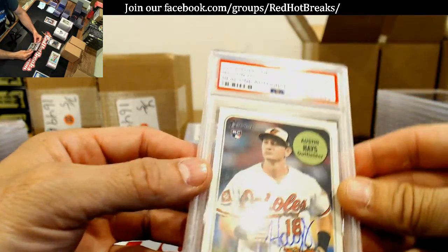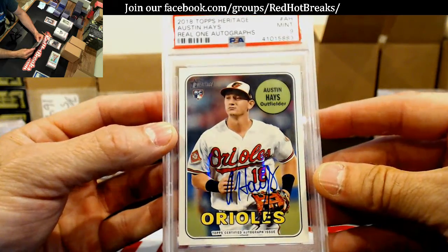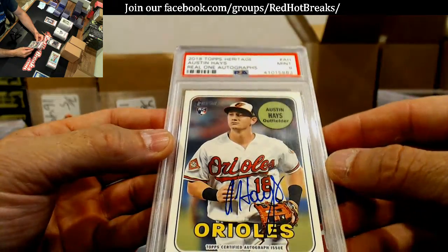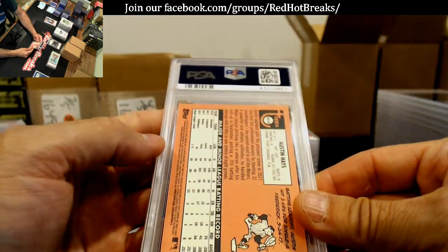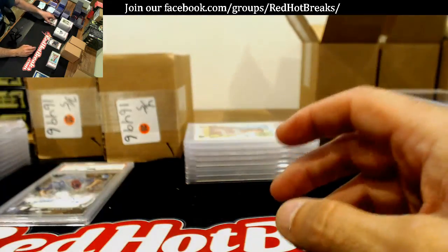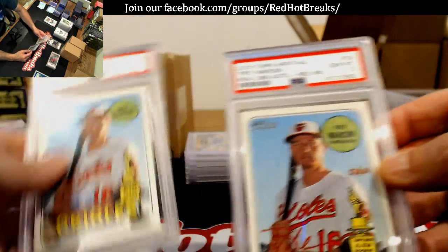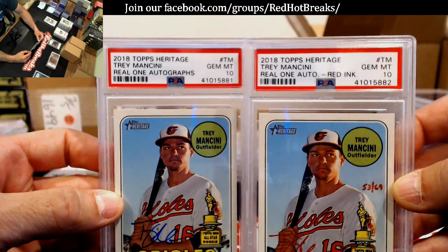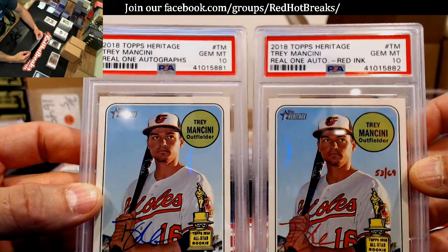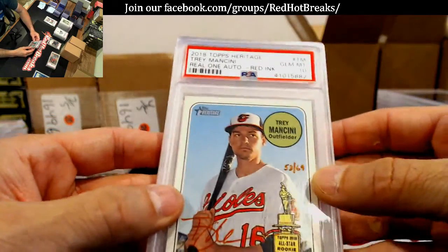Deadhead — Topps Heritage Austin Hays real one, Mint 9. The only thing I could think is maybe it's off-centered a little bit this way because the corners look perfect. Mint 9. Real one — red ink. Damn. Two of them, baby — Gem Mint 10. I think those ones are alright — red ink and regular Gem Mint 10s. Can't beat that.